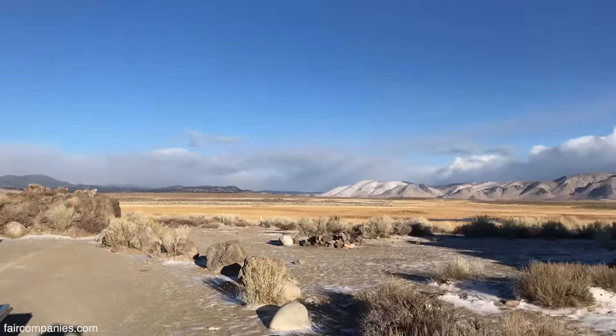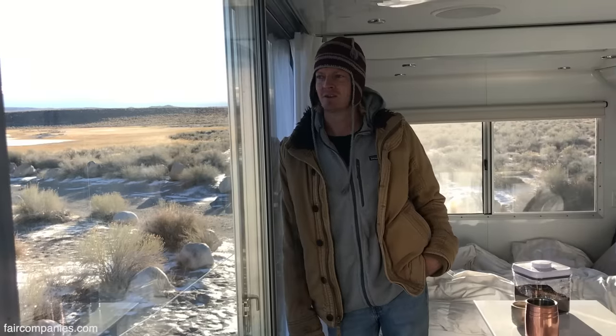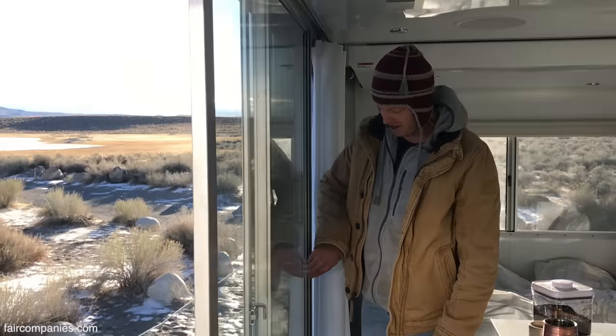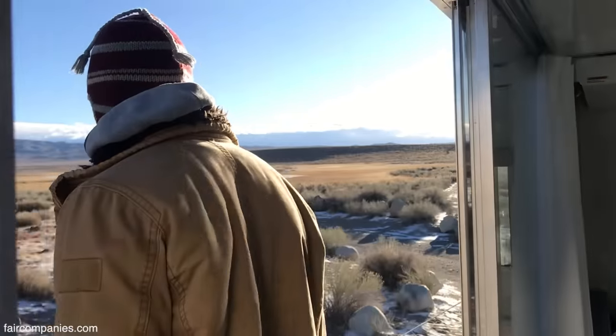We got stopped last night because there was a high wind advisory and no trucks were being let through on the freeway, so we decided to pull off and camp here on BLM. It's currently 11 degrees outside.